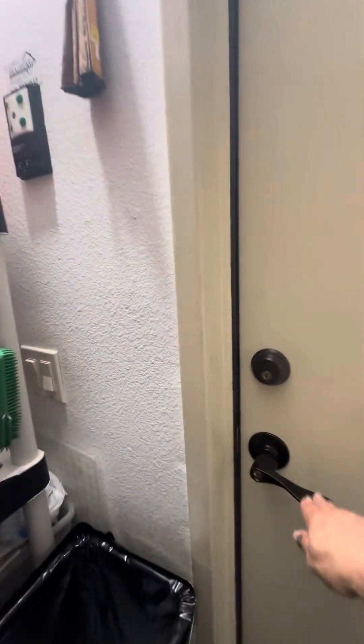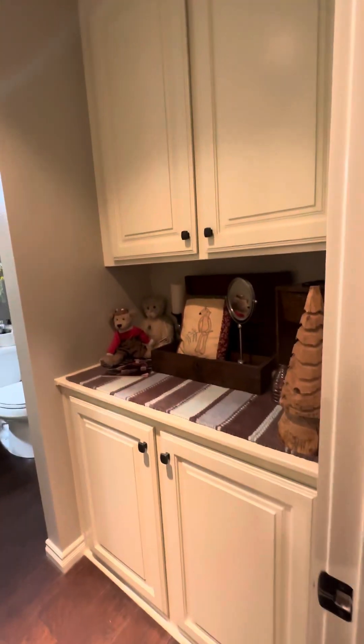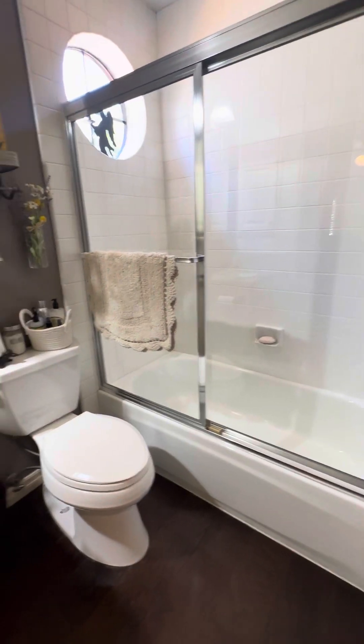We're going backwards. Laundry room. This is the guest bathroom. Storage. It's super clean in here.